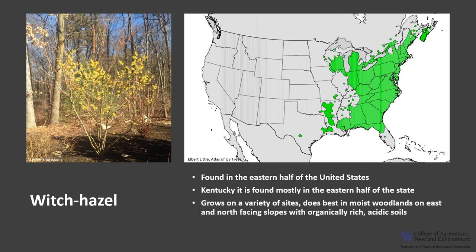Witch Hazel is found on a variety of sites but does best in moist woodlands such as valleys and coves, and on east and north-facing slopes with organically rich acidic soils. It is commonly found growing with white ash, flowering dogwood, hop hornbeam, and rhododendron.